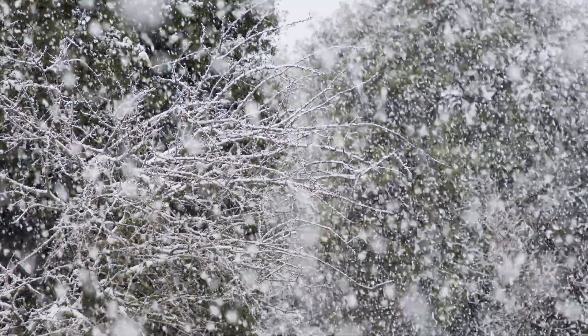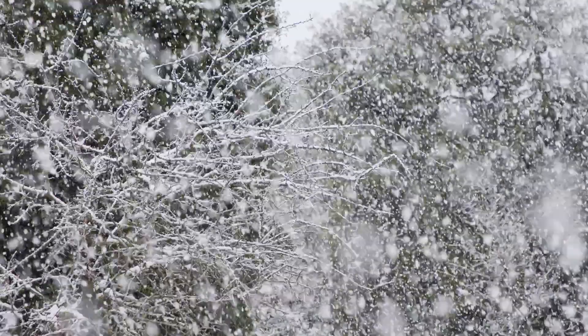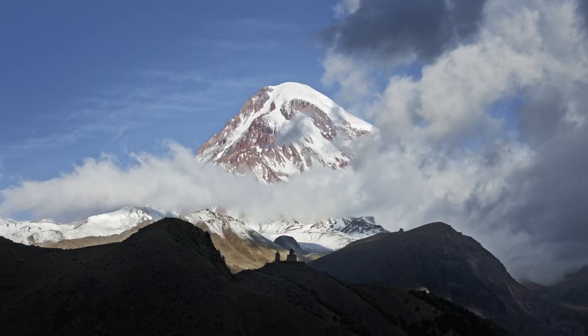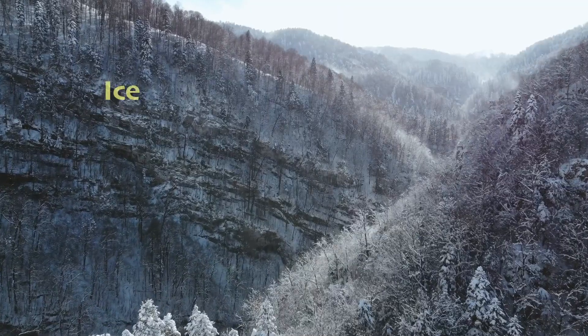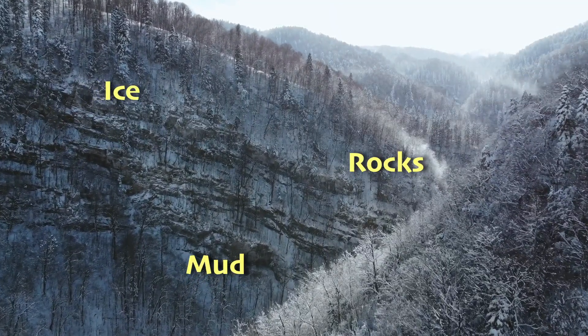So what's the difference between some snow falling on the mountain and a full-blown avalanche? An avalanche is like a huge blanket of snow sliding down a mountain very quickly. This can happen when lots of snow piles up and something like a loud noise or more snowfall makes it start moving. Avalanches can also be made up of ice, rocks, and mud, but the most common type is purely snow.